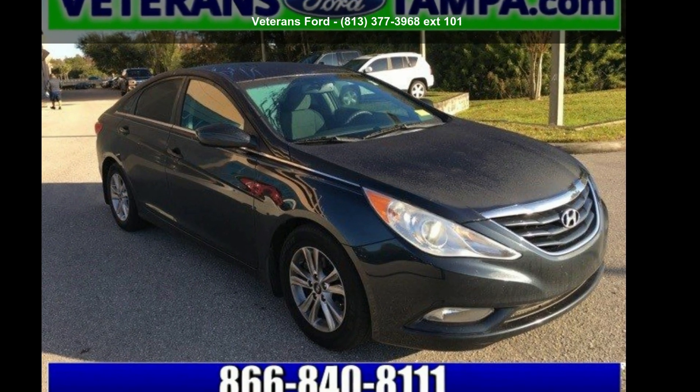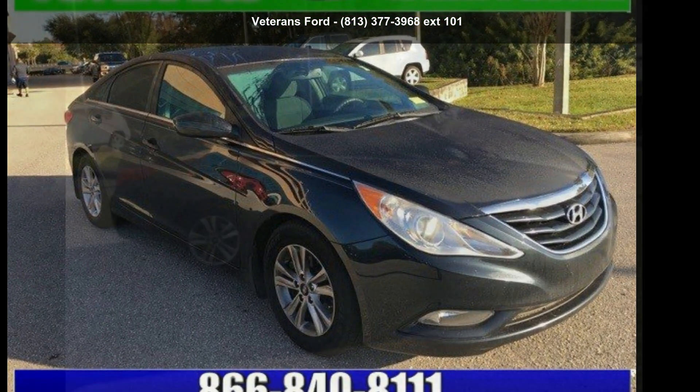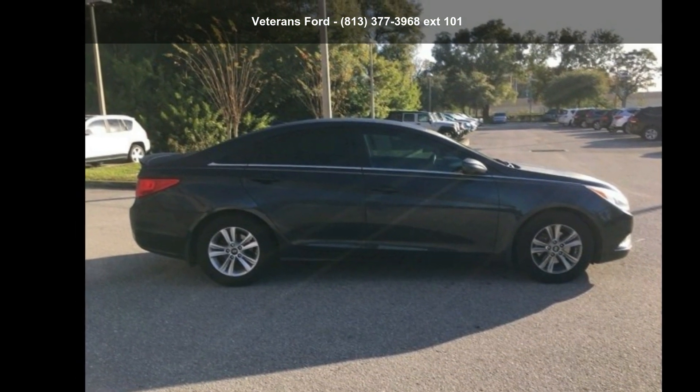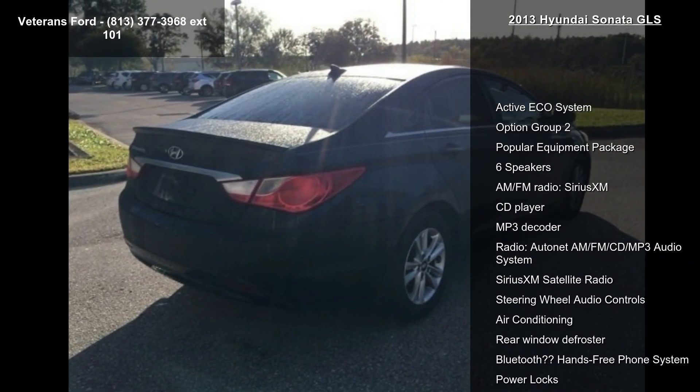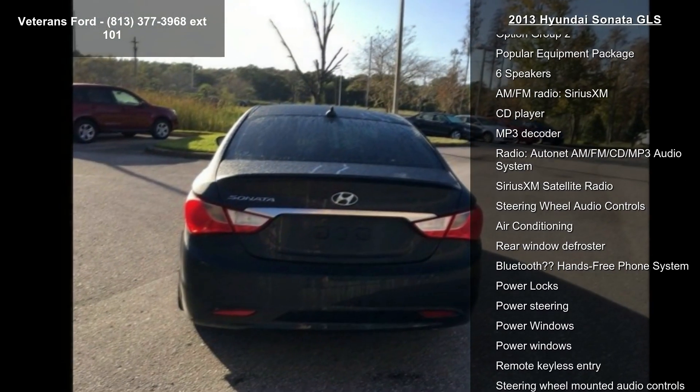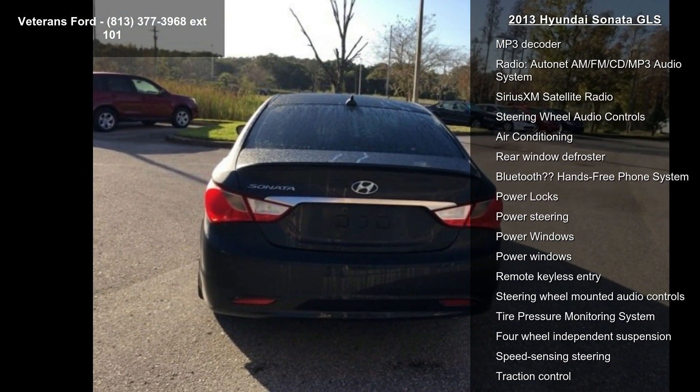Imagine yourself in this Hyundai 2013 Sonata GLS. If you are looking for an automobile with great features, look no further. This vehicle comes with a reliable 4-cylinder engine, connected to a smooth shifting automatic transmission.